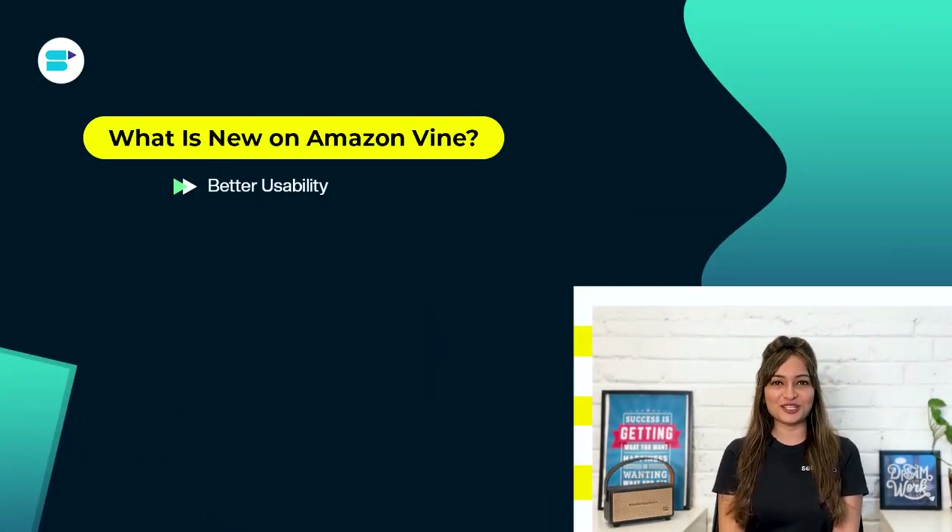First is better usability. Amazon Vine has prioritized improving usability — the platform is now more user-friendly, aiming to provide crucial information through tooltips that explain each field. Additionally, redesigned pages enhance the user journey and overall ease of use.